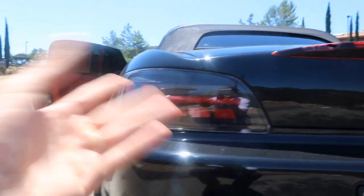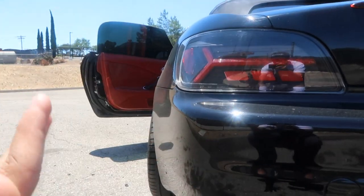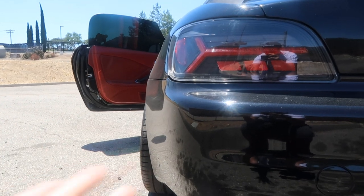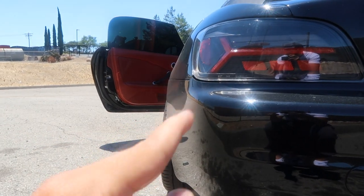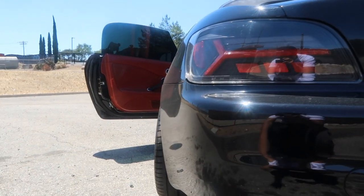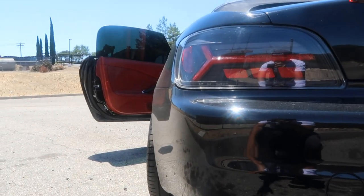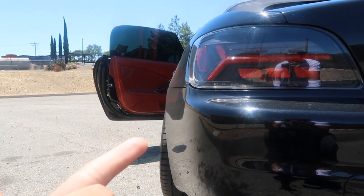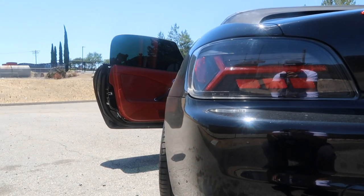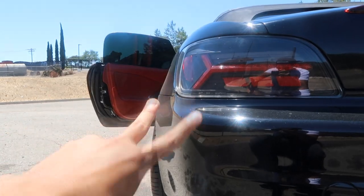The second thing is the alignment. I haven't gotten an alignment on this car ever since I bought it. I'm honestly just waiting until I get coilovers and a new set of tires, because my front tires are already going bald — there's no point in getting an alignment right now. I'm going to wait until I'm done with the suspension and the wheels, and then once I get the coilovers and new tires, I'll go ahead and get an alignment. But yeah, that's something I really need to do — that's number two.